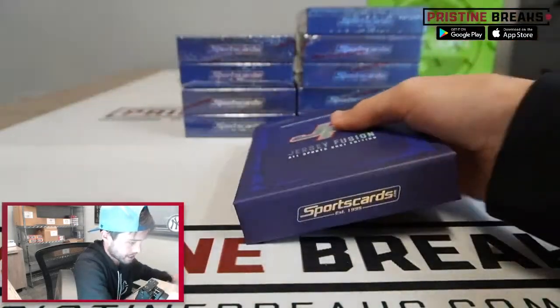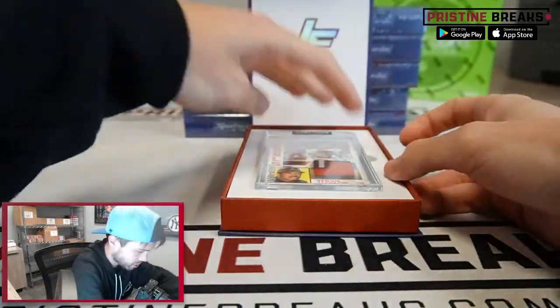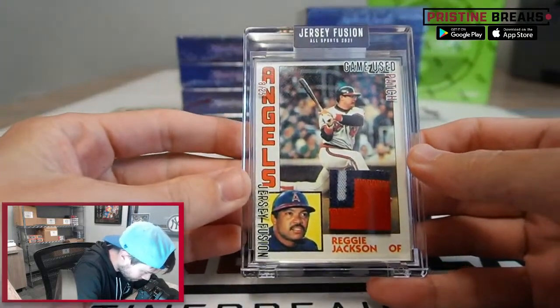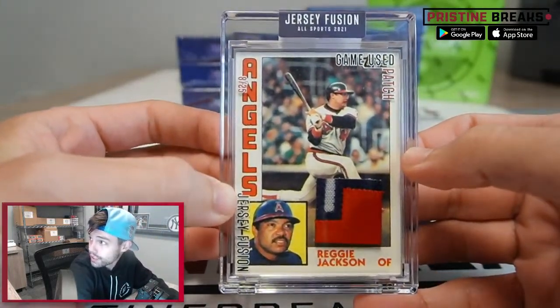What is the deal — maybe there's a banger inside this. All right, here we go, let's see what we got for you guys. First card and it is numbered 8 of 25 for Reggie Jackson on the game-used patch — nice start right there, out of just 25.